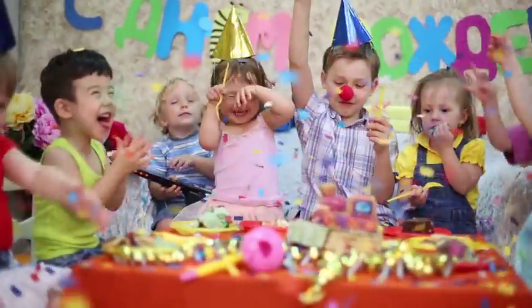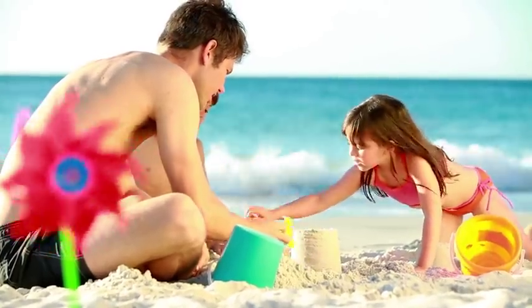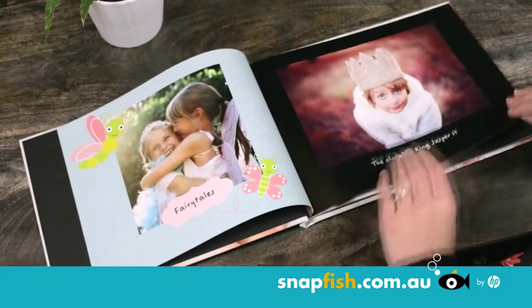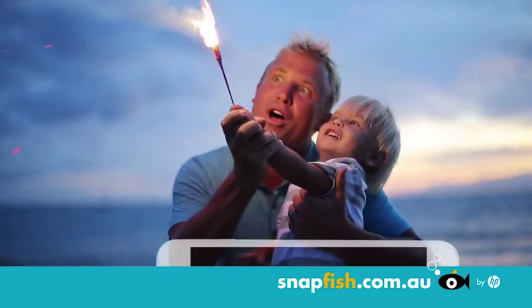Don't let your special memories fade. Create a beautiful photo book from Snapfish — the perfect keepsake or gift. Snapfish photo books bring your precious moments to life in a snap.